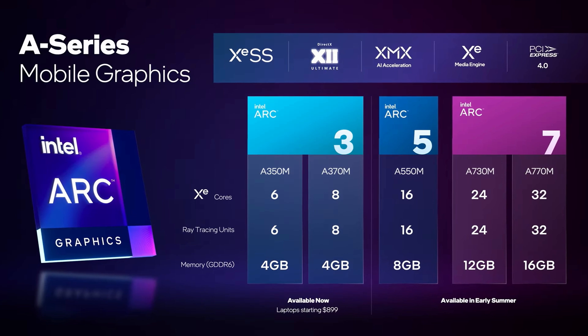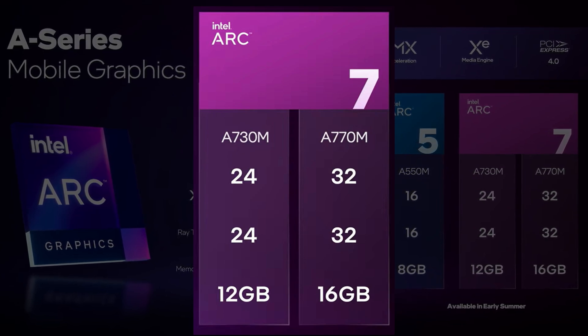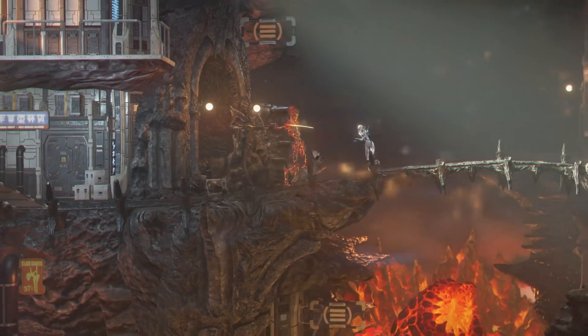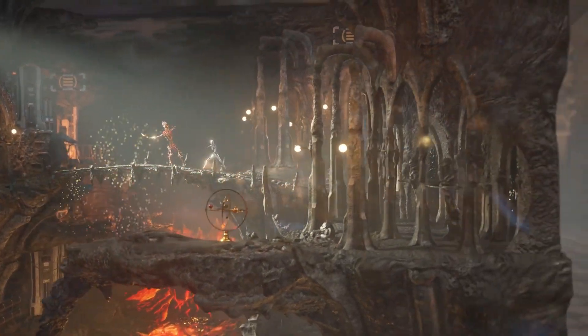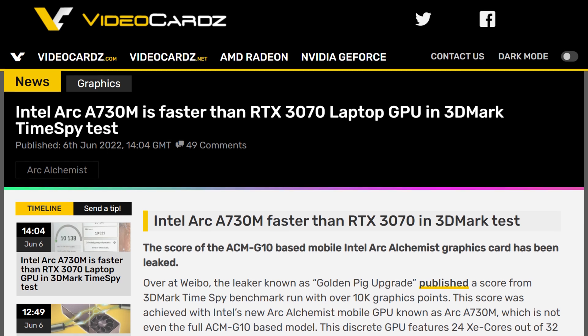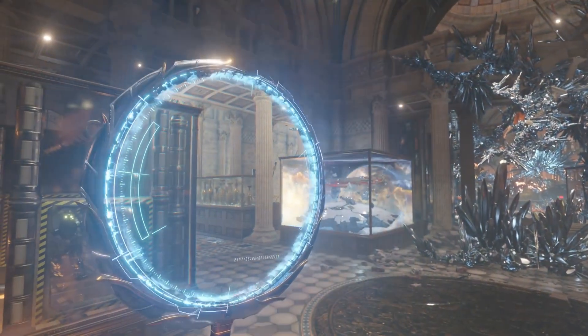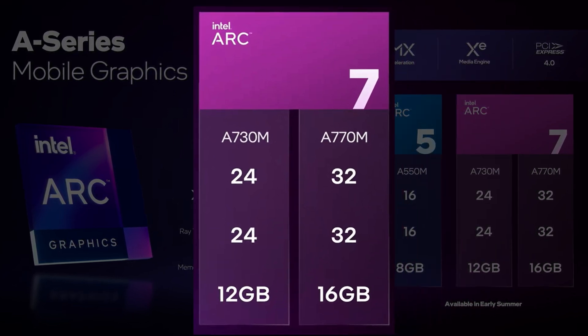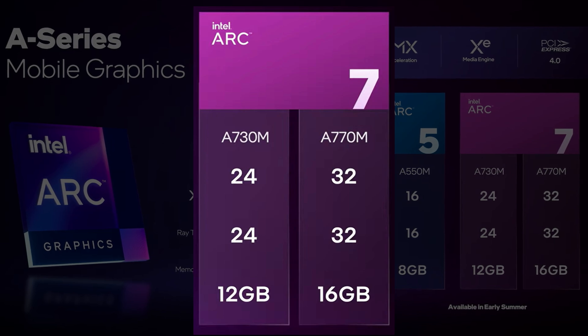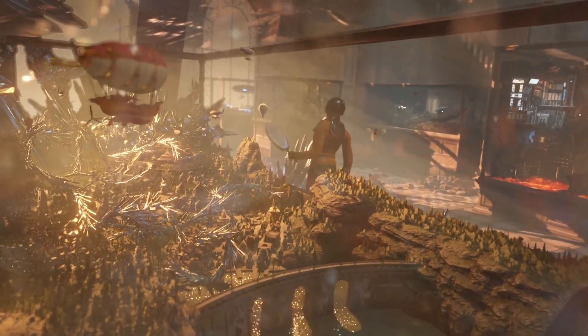Which brings me to today's news. A benchmark for the A730M just popped up, and it's actually pretty impressive. The A730M is the second best GPU that Intel is cooking up, with 24 execution units, 24 ray tracing units, and 12 gigabytes of GDDR6. The benchmark that was leaked is TimeSpy, so we're actually getting a good glimpse into its gaming performance. The A730M allegedly scores 10,107 points — that's faster than an RTX 3070 laptop GPU at its max TDP, and also faster than some 3070 Tis and 3080s that have crippled TDPs. And that's not even Intel's top-of-the-line GPU. The A770M has 33% more cores, which means relatively it should mean the same increase in performance, which is wild. That would put the A770M firmly in the top tier of laptop GPUs.